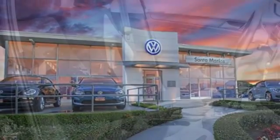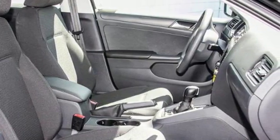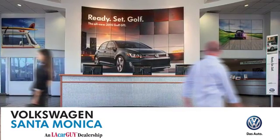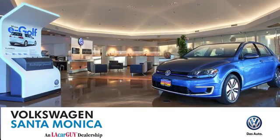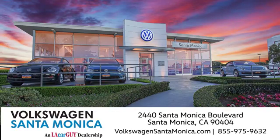Take this Jetta home today and get more from your drive. At Volkswagen Santa Monica, we'll do everything we can to make sure you drive away in the vehicle that's just right for you. Visit us today in Santa Monica, California.